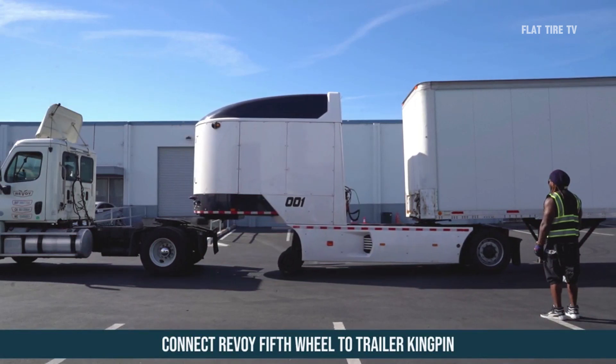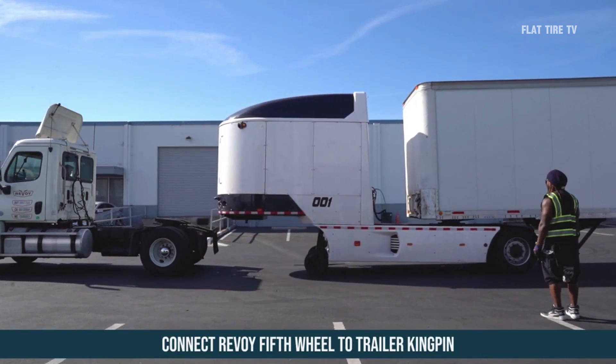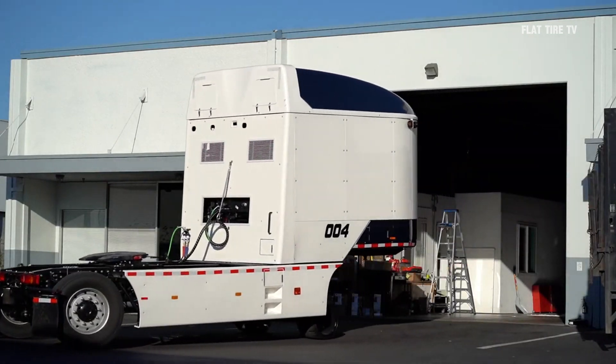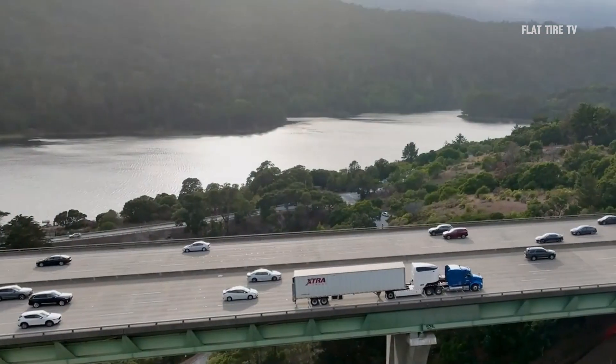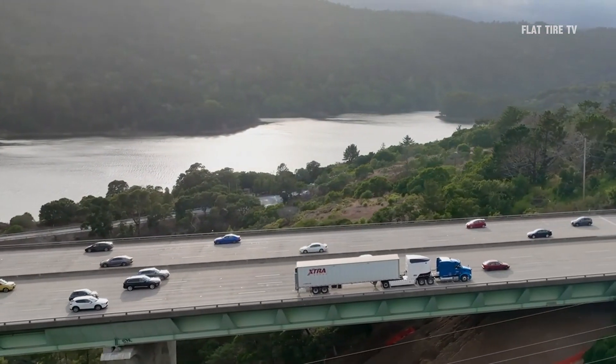A company has created an electrical module that will go between the tractor and the trailer, claiming that this will save big costs to companies. Will this be true, or will it be a clear example of making things more complex than they are?